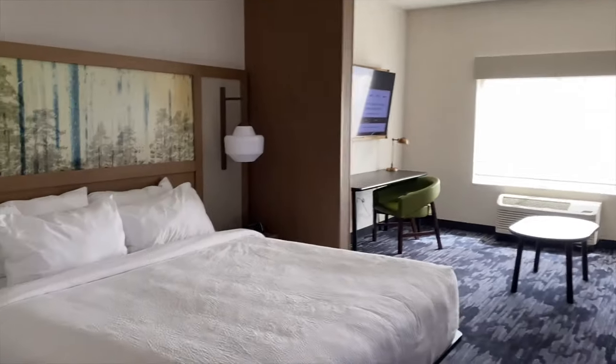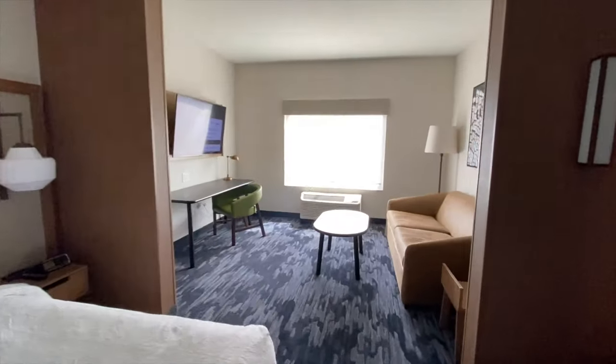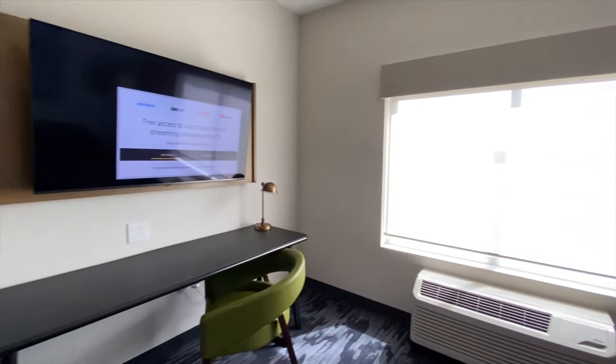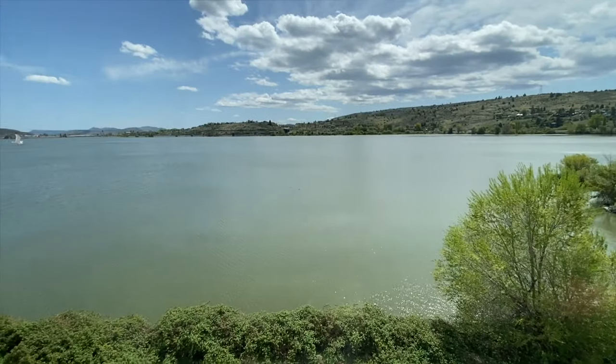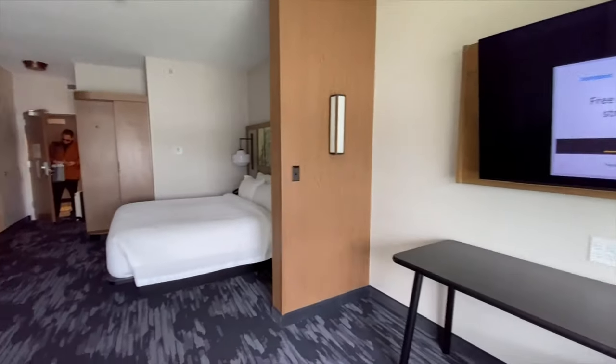This is the Fairfield Inn. This is the King Suite — nice king bed here. Look at how big and spacious this room is. There's an entire desk area here and we have a lake view. That's pretty cool.